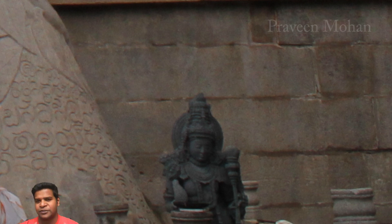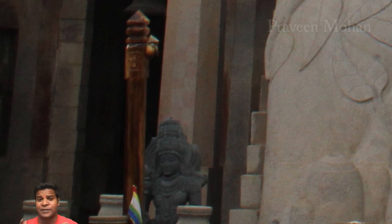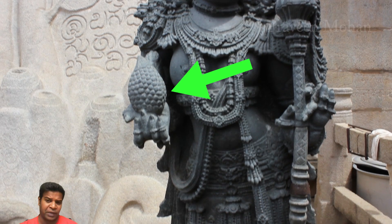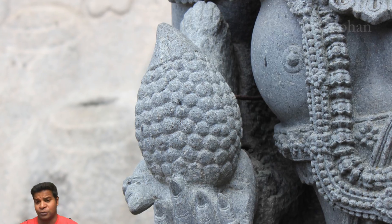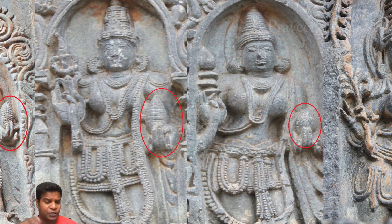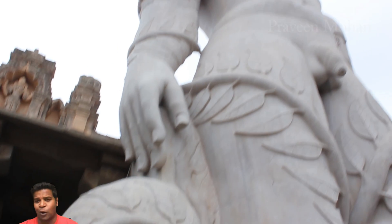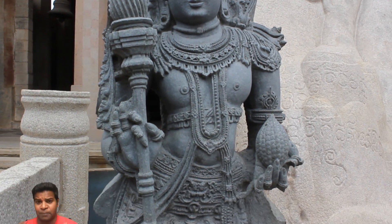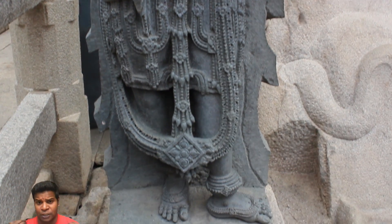But the most interesting clue is not on this huge statue, but is found on two small statues placed near his feet. Both these statues hold something very strange in their hands — they look like modern-day drilling and polishing tools. We have seen these same tools at Hoisaleswara temple, which show solid evidence of machining technology. Why do we always find these carvings next to mysterious structures which cannot be explained by archaeologists? Were these clues left by ancient builders for us to understand the truth?